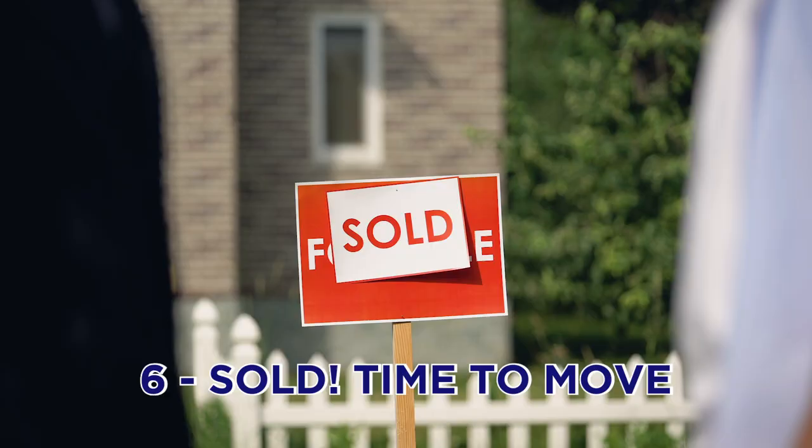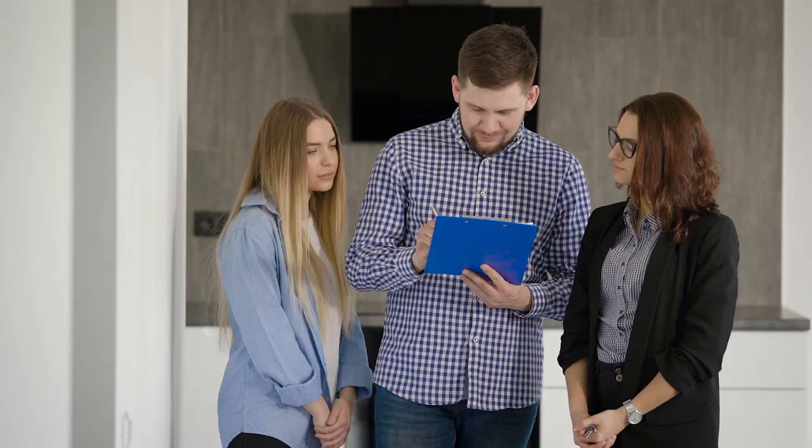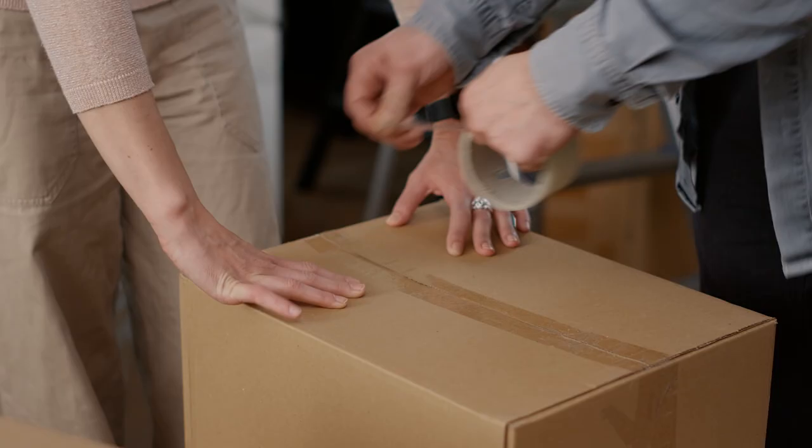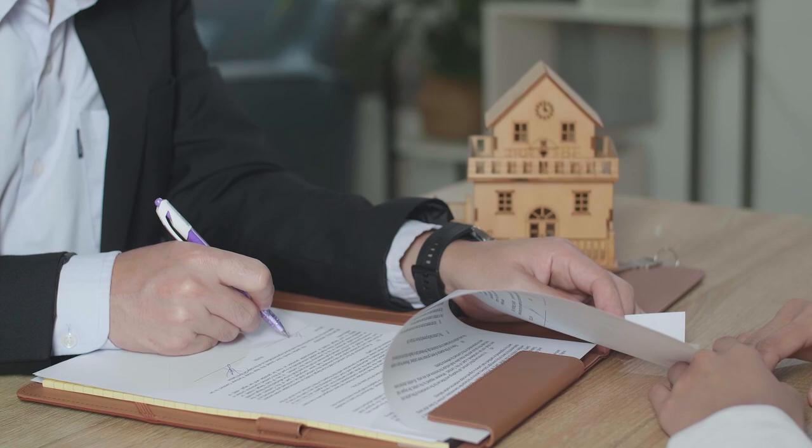Number six, the property is now sold — it's pretty much party time. The buyer is happy with the conditions, they remove them, making the sale final. This is a huge moment, especially if you're buying a new house and it was subject to the sale of your home — now you can remove conditions on that house too. Between now and the possession date the buyer negotiated, you'll start packing up, call your service providers to cut off power and gas, notify your insurance company, and your lawyer will reach out to book an appointment to sign all the papers.